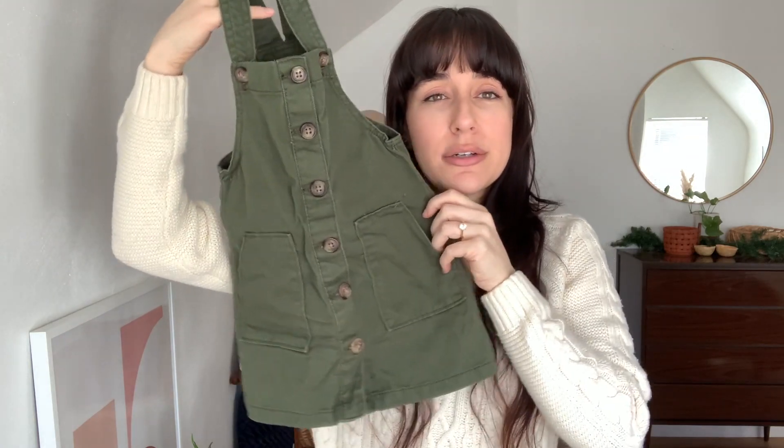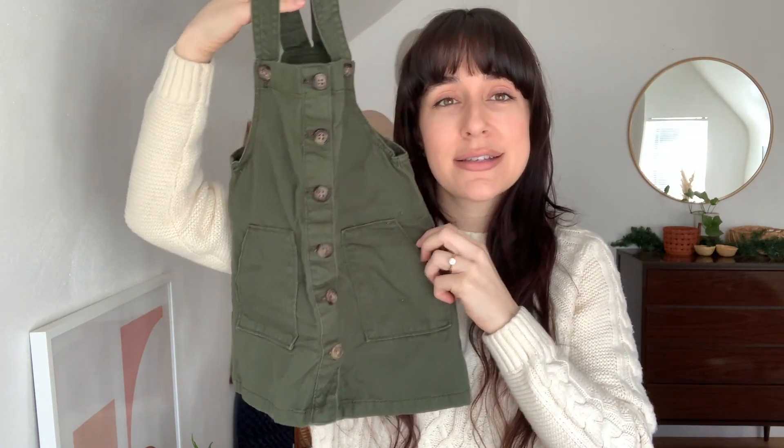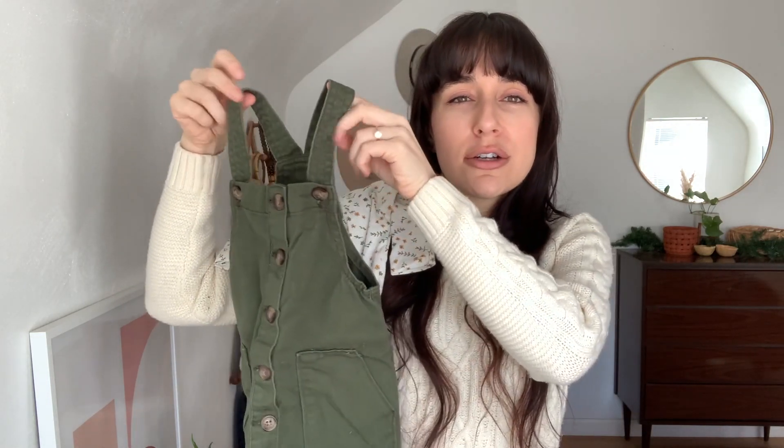I've also picked up this Wonder Nation 3T — so this is for a toddler — cute little overall dress. I love the green color and these little wood buttons. That would be super adorable for a little girl, and would actually look really cute with a little onesie in a similar style or print underneath. This overall dress would be for a little bit later, but the onesie is one we could use right away.